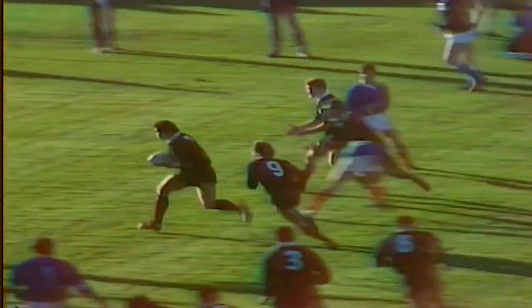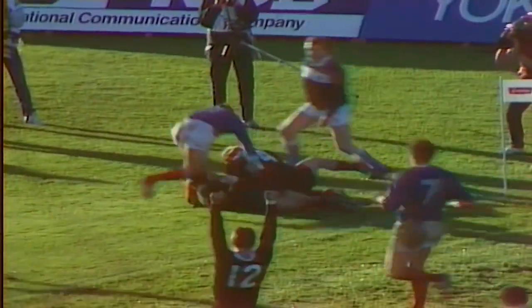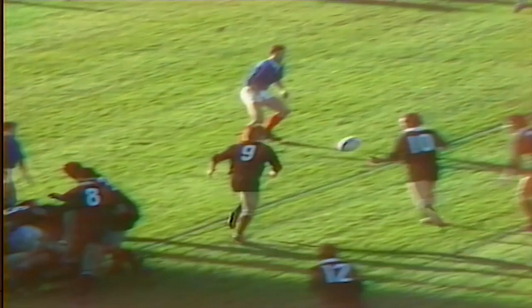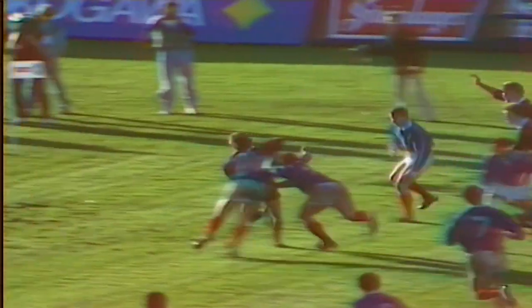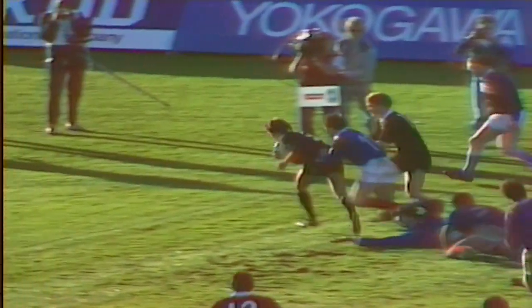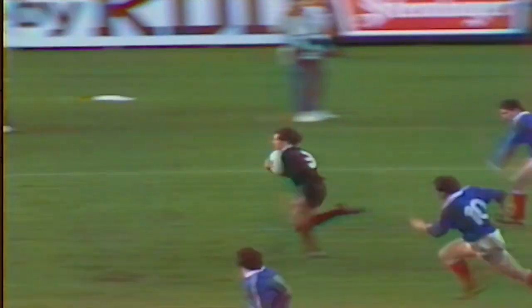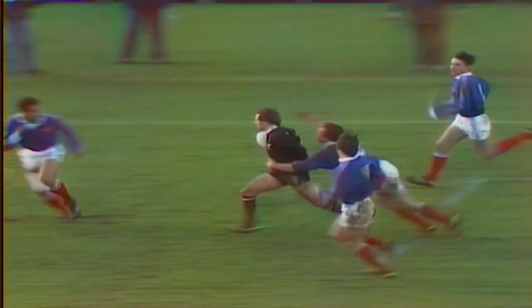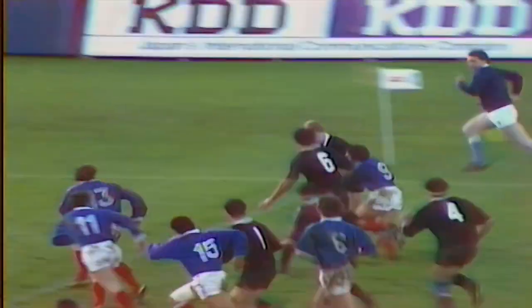Look at the line here for New Zealand. Jones looking for his second. Kirk! David Kirk! The pressure from the New Zealand forwards. They had a breakaway and there it goes. Now to Michael Jones, the devastating runner, Kirk in the background. The French forwards got in their way. Kirk has gone straight through. Only Serge Blanco in front. The support can't keep up with him. Now they arrive. Shelford — lovely pass to Kirwan! Another one for New Zealand!